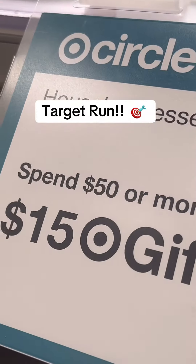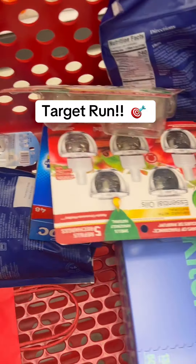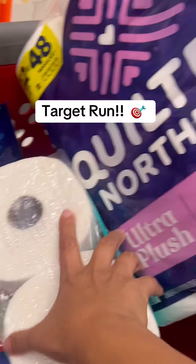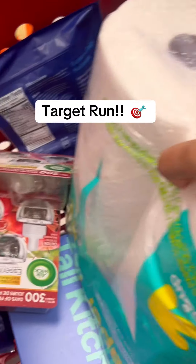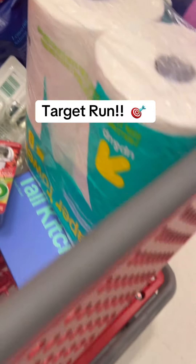Target Circle is the reason why I have so many gift cards, so let me show you how I take advantage of some of their awesome deals. Today, if you buy $50 worth of household items, you get a $15 gift card, and these are some of the items that I need.